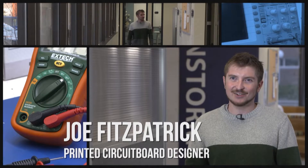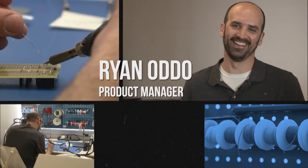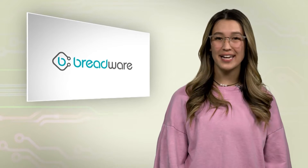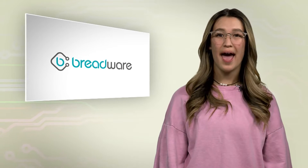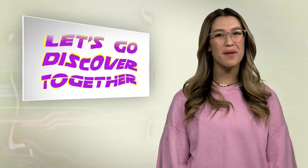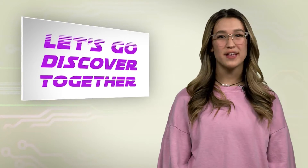Today we'll get to talk with three engineers at Breadware: Liz Mancuso, Joe Fitzpatrick, and Ryan Otto. We'll find out what it takes to research, design, and build the latest tech toys that will eventually end up on store shelves and in your hands. So come on, let's head over for a visit with our friends at Breadware to see what it takes to be an engineer.